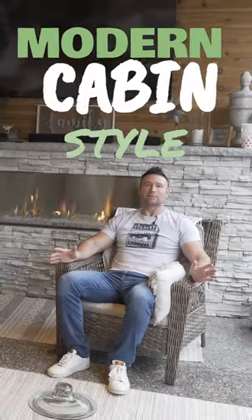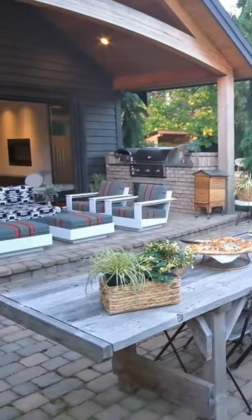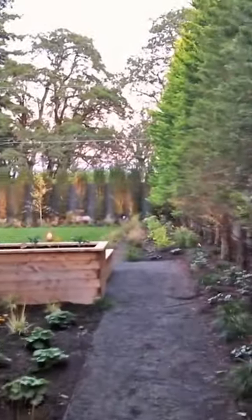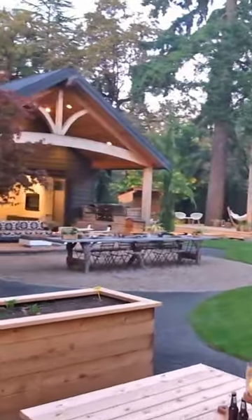Modern cabin style backyard living space — that was kind of the theme. They wanted to be able to come out and really entertain a large gathering, and so as you start to look around this job, you'll see that we added gathering spots everywhere to accomplish this cabin style feel.